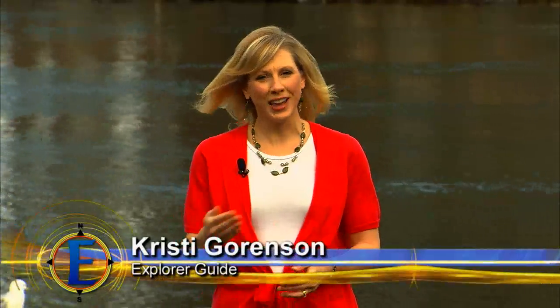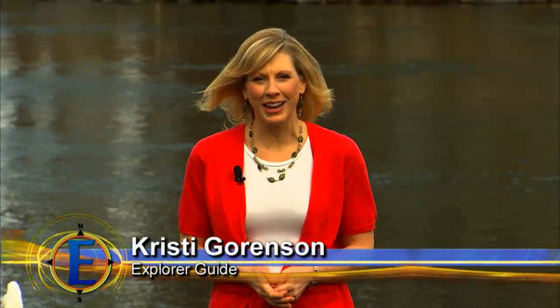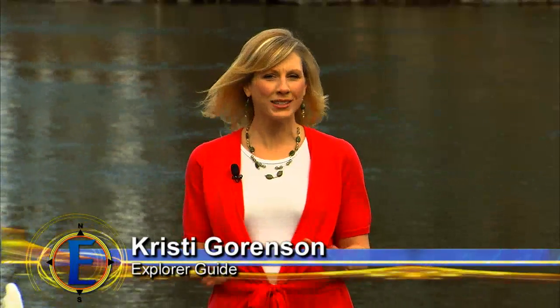Welcome back to Explorer HDTV. Just south of the lake city of Polson, Montana, a few miles, you'll find an oasis of Americana. It's called the Miracle of America Museum, and there is literally something for everyone.